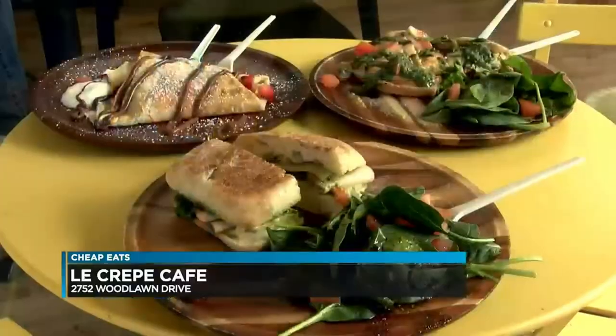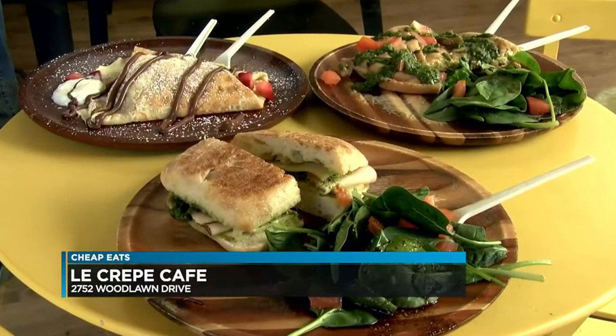It looks so good. What I like about Le Crepe Café is they don't only serve crepes. It's a full menu here — you can have breakfast, lunch and dinner, starting with a sweet crepe, a savory omelet, and then finish up your day with a toasted sandwich. It's beautiful.